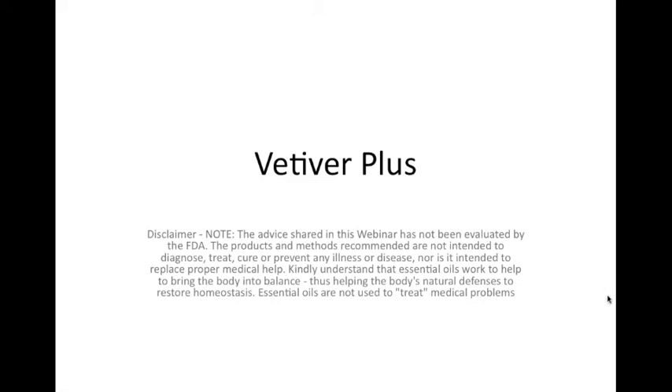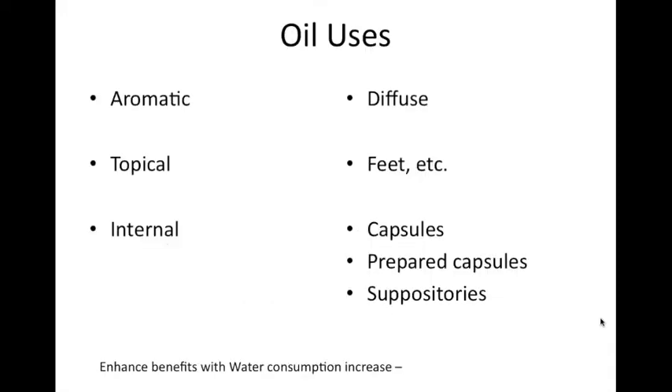None of this information has been evaluated by the FDA. The products and methods recommended are not intended to diagnose, treat, cure, or prevent any disease or illness, nor is it intended to replace proper medical care. Essential oils work to help the body into balance, supporting the body's natural defenses to restore homeostasis. Essential oils are not used to treat medical problems, but let's talk about the different ways we can use really good essential oils.